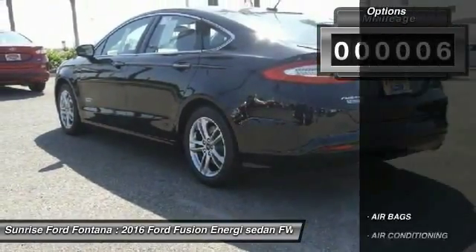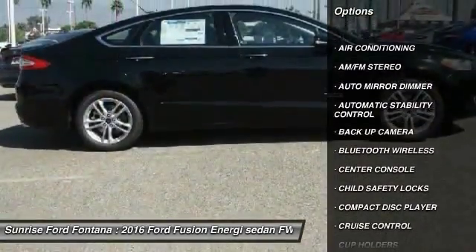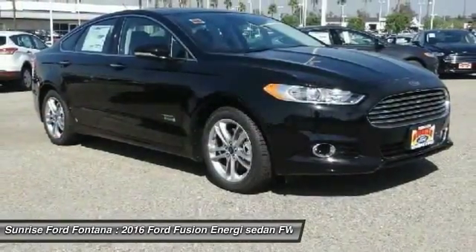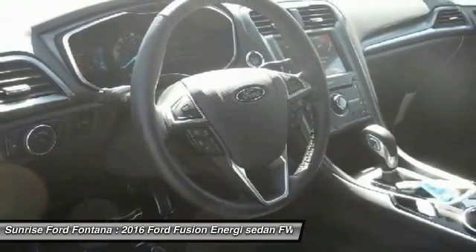Here are some of this vehicle's great options: keyless entry, backup camera, traction control, leather wrapped steering wheel, Bluetooth wireless data link for hands-free phone, air conditioning, front auto dimming rearview mirror, PPO.